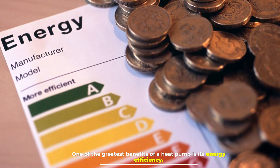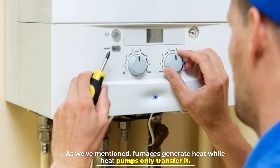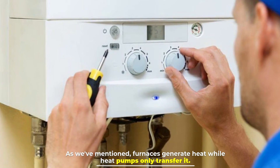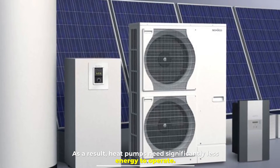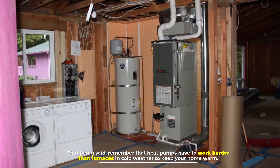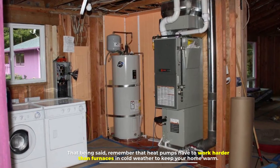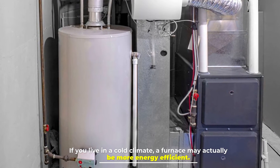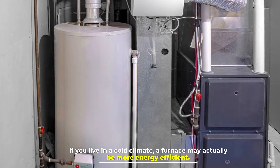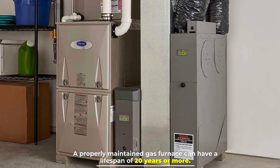Number six: Energy usage. One of the greatest benefits of a heat pump is its energy efficiency. Furnaces generate heat while heat pumps only transfer it. As a result, heat pumps need significantly less energy to operate. That being said, heat pumps have to work harder than furnaces in cold weather to keep your home warm. If you live in a cold climate, a furnace may actually be more energy efficient.